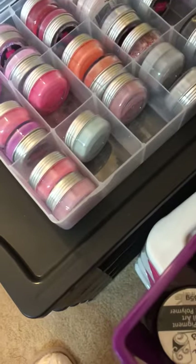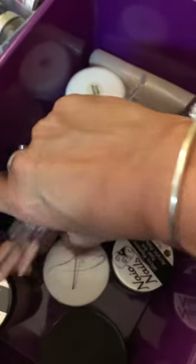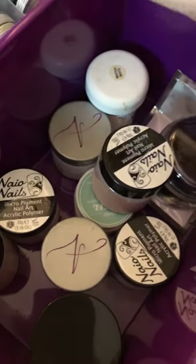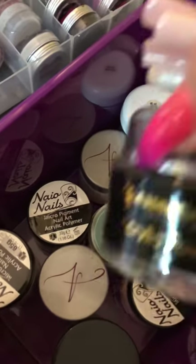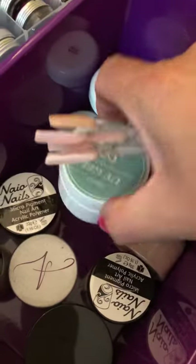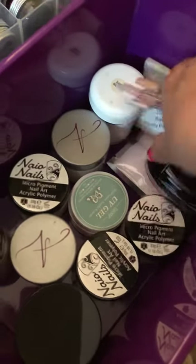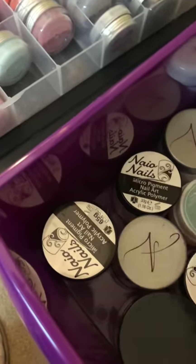And then in this bottom one we have all these pops. These are Naio, most of them are Naio and NSI. When I first started before I did my course I bought this stuff - some NSI, whether that's genuine or not I don't know. Essential Nails - that was my very first pot of powder. I've got a UV gel there which I've never used, I don't like gel at all. So these are all like my spare powders. My daughter is thinking of starting so I might let her use some of this stuff rather than my precious CJP.